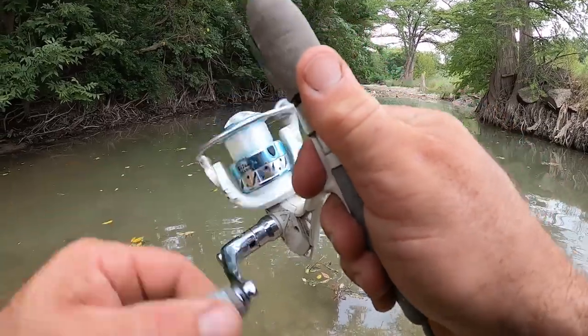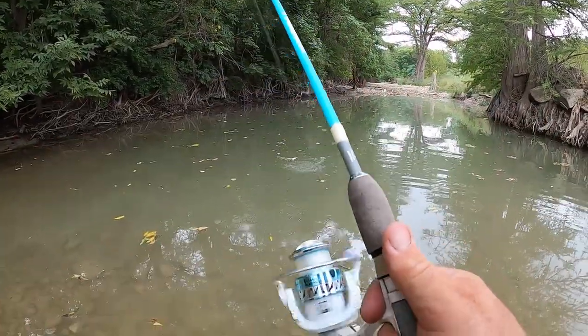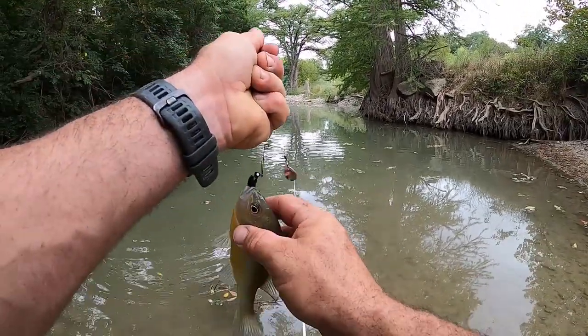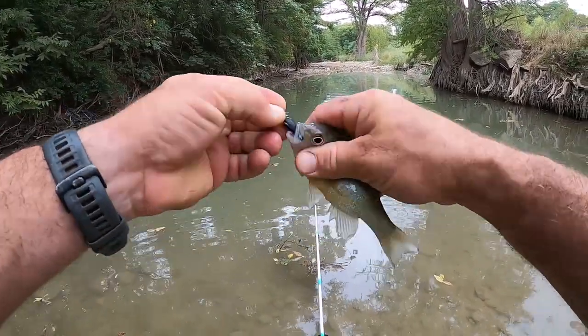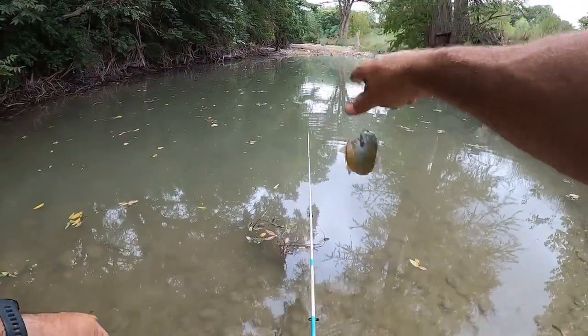Got one right there. There are a lot of panfish in these little pools. I'm just not catching as many bass as I'd like, but oh well, I'm catching fish. Got you good — green sunfish.